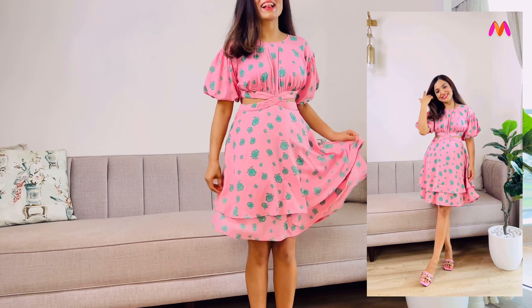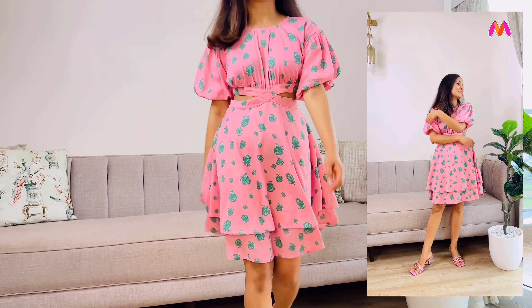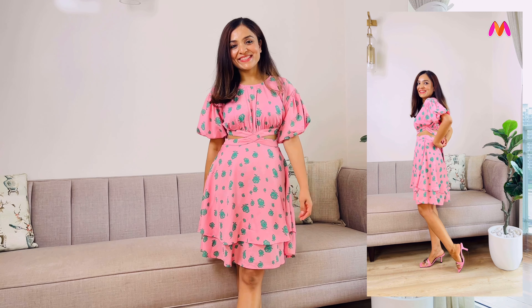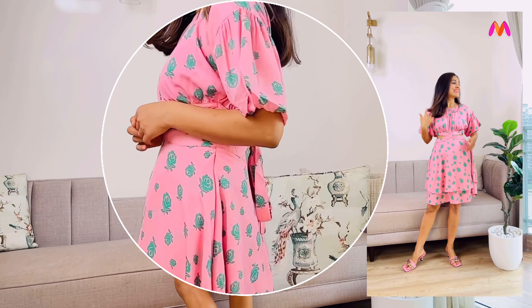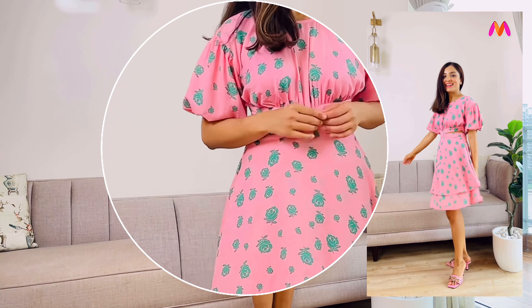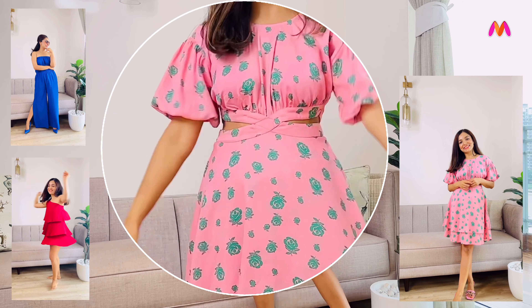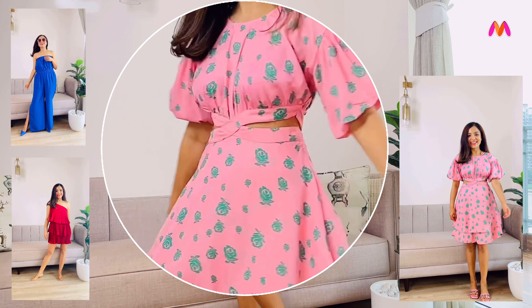I would have preferred if this was an inch above my knee because I think it may have looked more flattering on my body type, but otherwise it's a beautiful dress. If you are 5'4 or above then you don't really need to worry about that. And with that we've come to the end of the video. I truly hope that you enjoyed watching it. Do let me know in the comments which was your favorite outfit. I'll see you very soon with another fun video — in the meantime take care and have a great weekend.